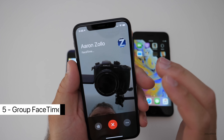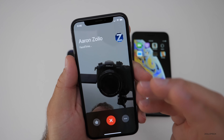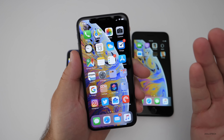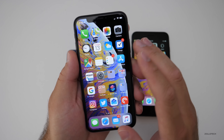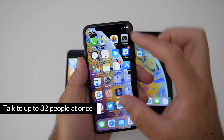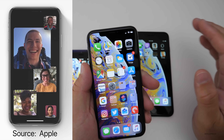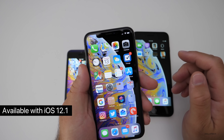The next thing has to do with FaceTime. Group FaceTime is something I use all the time and it goes across all of my devices. The great thing about Group FaceTime is that it supports up to 32 people at once on screen. It worked in the earlier betas of iOS 12, but isn't available yet — it'll likely be available with iOS 12.1 later this fall.